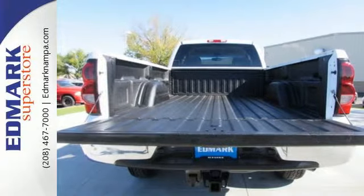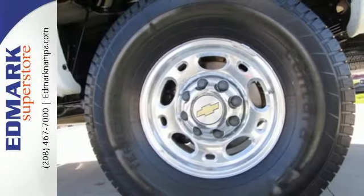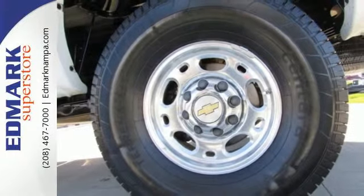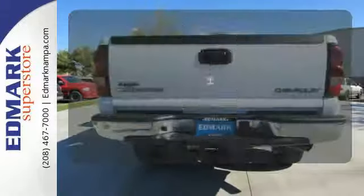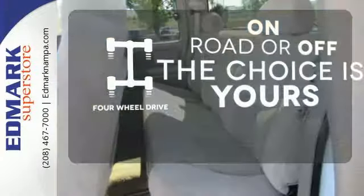It also features a multi-speaker stereo sound system, dual-zone air conditioning, three power outlets, full analog instrumentation, and more. Four-wheel drive provides extra traction when you need it.